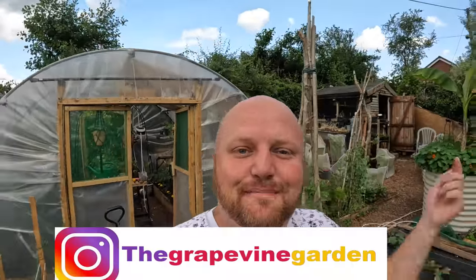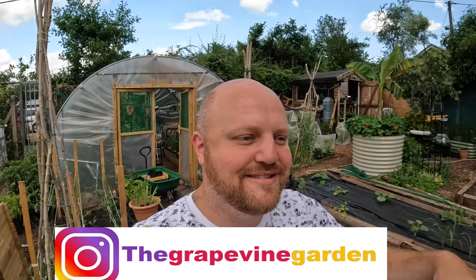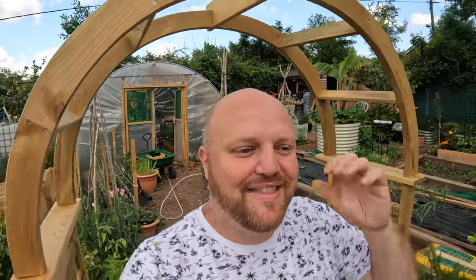If you're new to the channel, welcome — pop a comment below and say hello because I like to interact with all my viewers. My veteran viewers normally comment and I interact with everyone, so it'd be nice to see some new friendly faces. And if you haven't already, pop along to my Instagram — I post a picture on there every single day of the plots, so join the Instagram page, that would be fantastic.